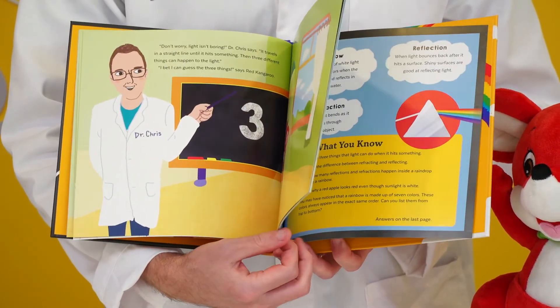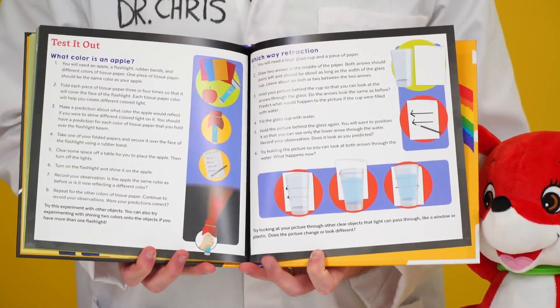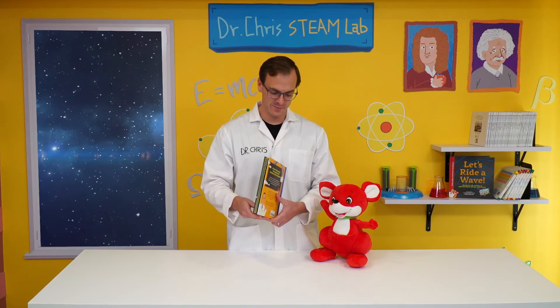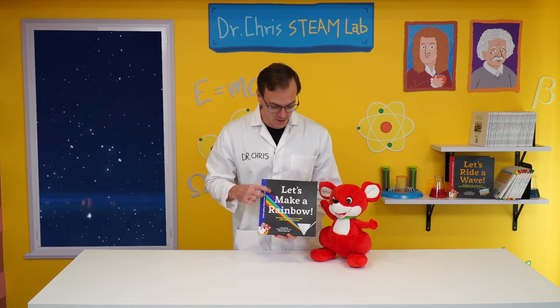At the end of the story there are some experiments you can do to test your knowledge. There's also a glossary and a little quiz. Red Kangaroo and I hope you'll have fun exploring rainbows with Let's Make a Rainbow!